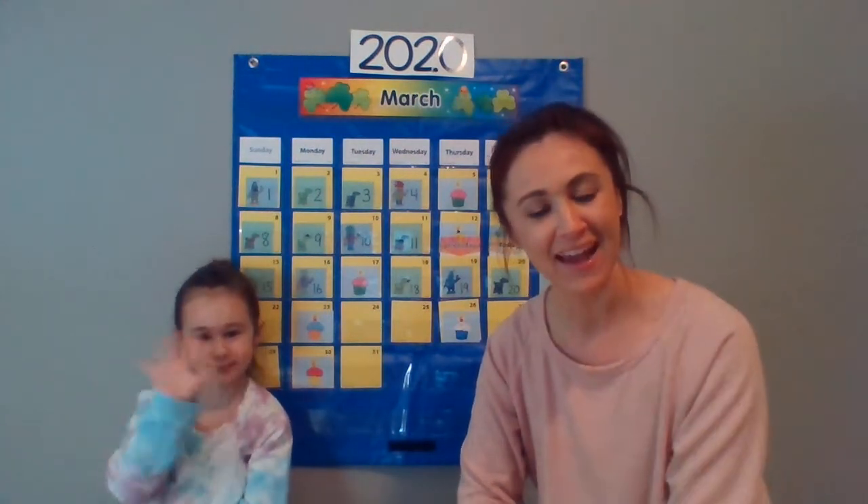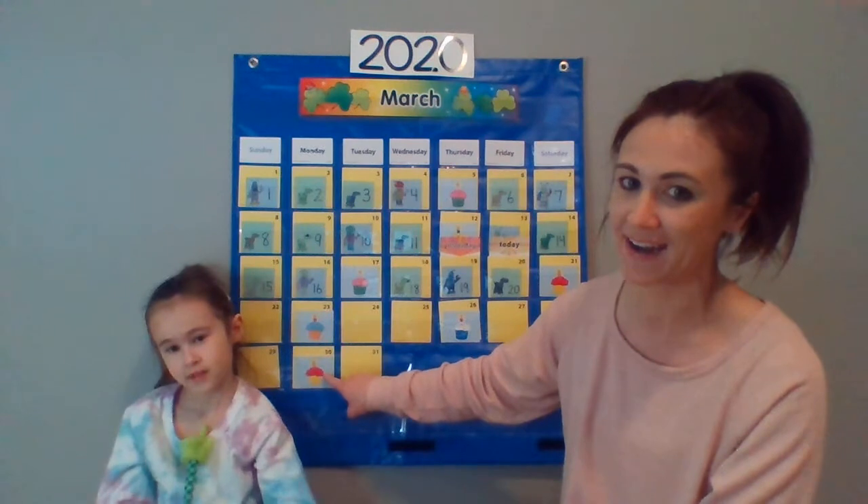Well boys and girls, thank you for taking the time to check in with me and to read a story with me today. I hope you all have a fabulous spring break. I'm going to miss you, but I will make sure to see you again on the 30th. Bye boys and girls! Bye.